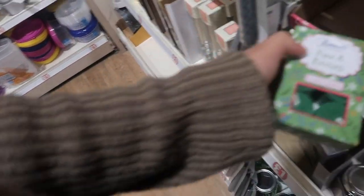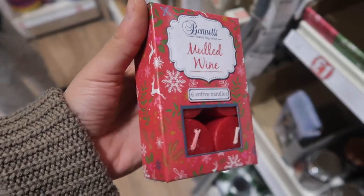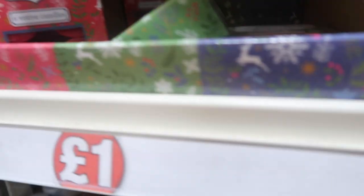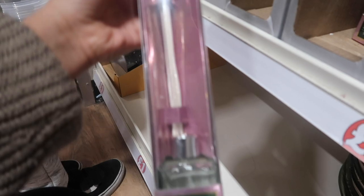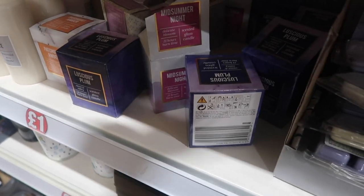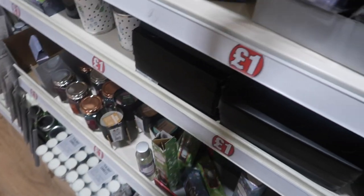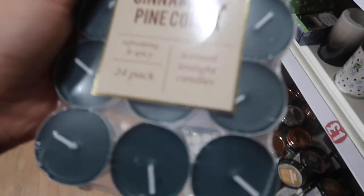We've got some candles — pine and berries, mulled wine. What else have they got? There was another one but it's not there anymore. Fusers. This one is winter berries, and a spiced gingerbread candle. I love these gold ones — I'll put that in like a clear vase. Cinnamon and pine cones candles.